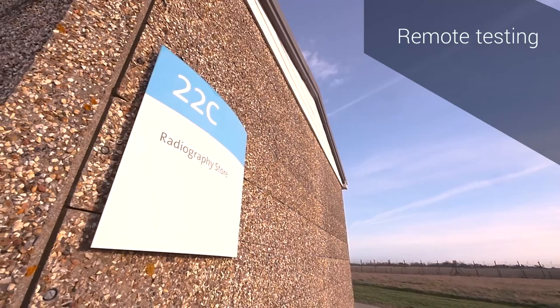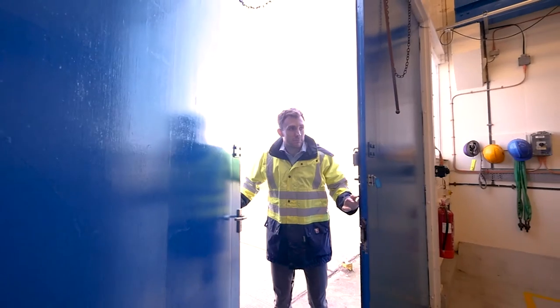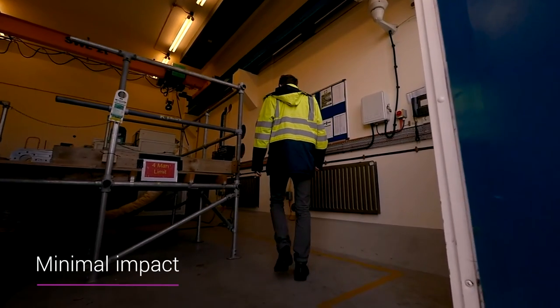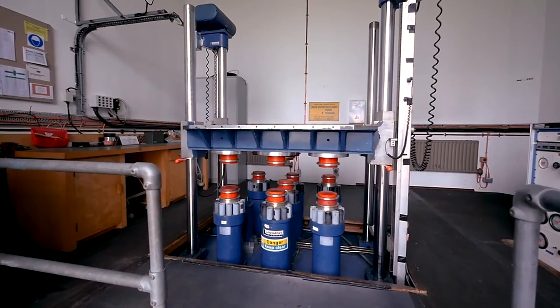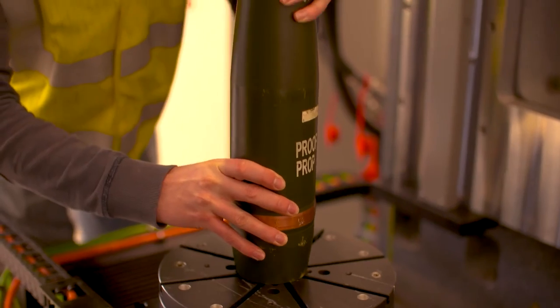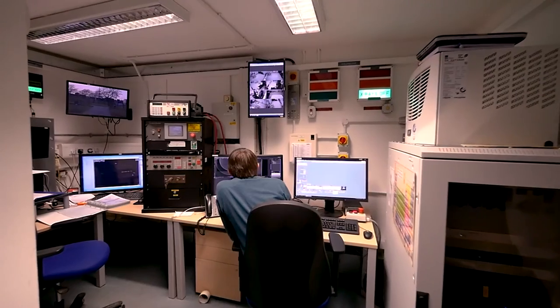All of our testing is carried out remotely inside explosively licensed buildings, with very minimal environmental impact. Success for all of the team here is ensuring that test data is obtained in a safe and timely manner for the customer.